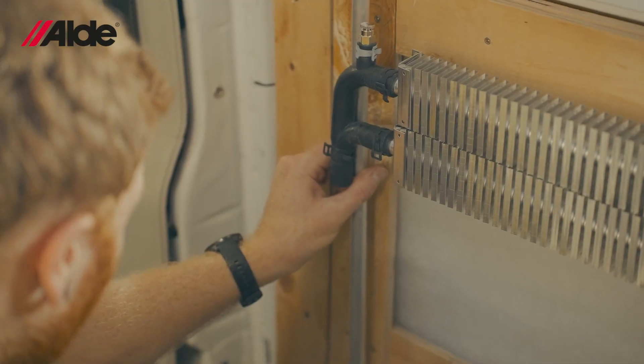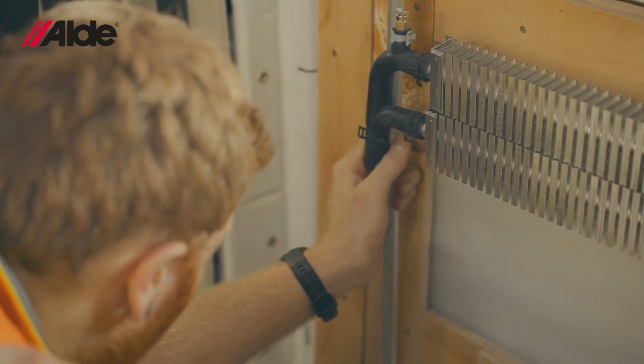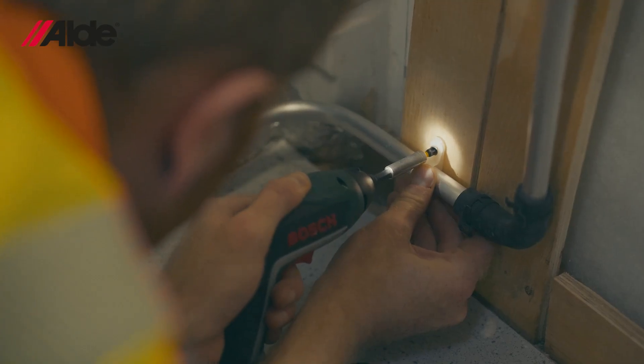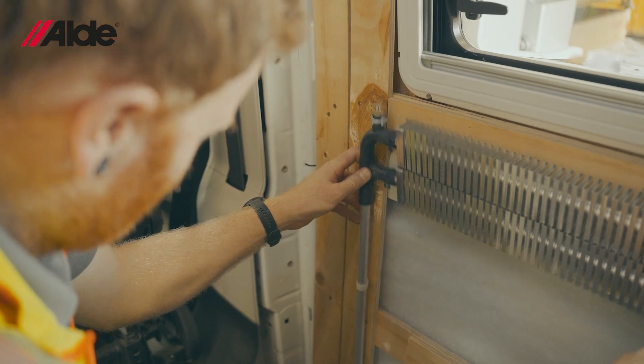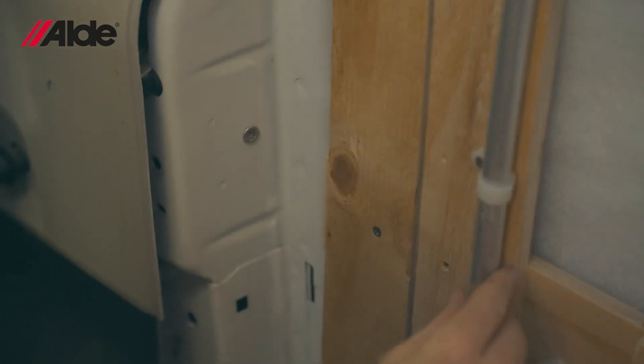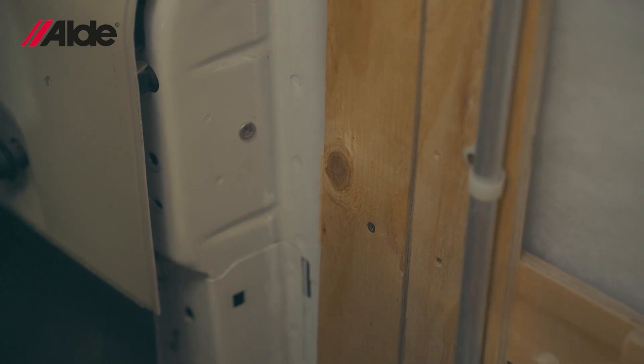The process of actually fitting our system is incredibly simple. You've already got your plan, so you take your radiator or your boiler, you start at that point, and from there you work your way along. The nice thing about the way the system works is you don't require any plumbing skills to actually do it — it's incredibly simple. You push the pipe on, move the clip along, and work your way around the vehicle until you get back to where you started.